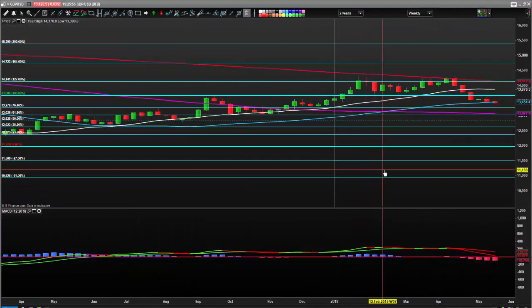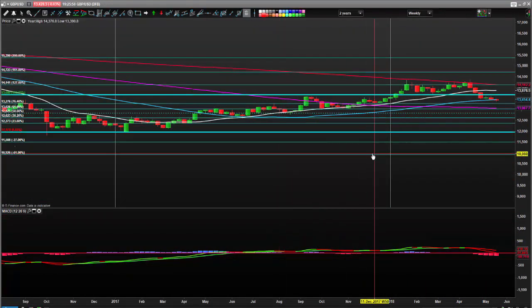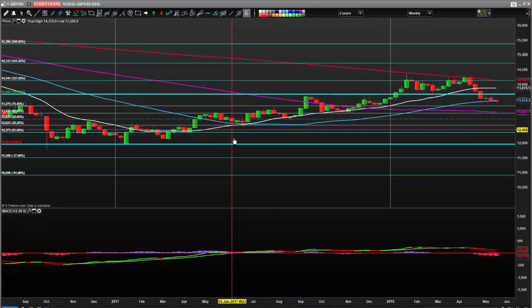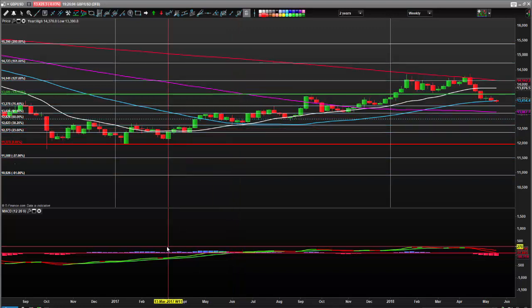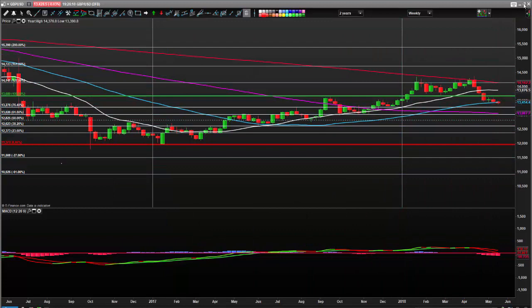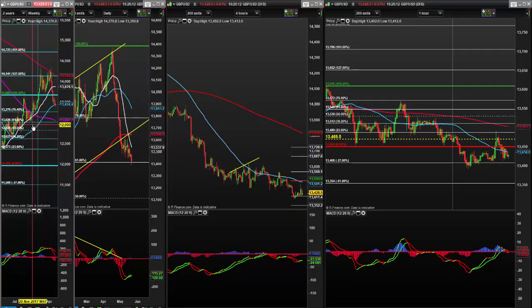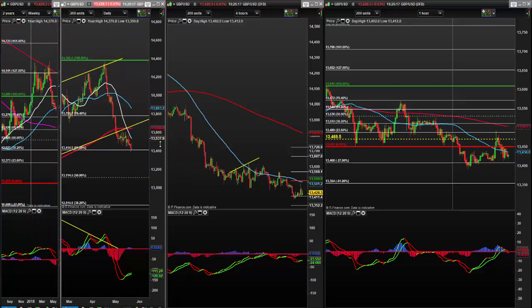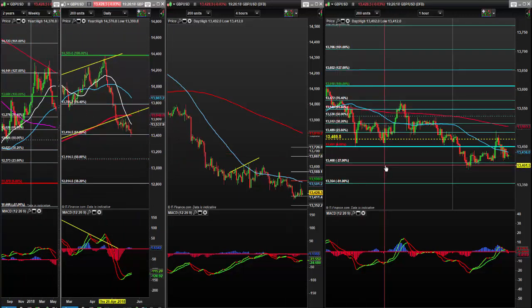The weekly has come back to the 50-day average for the first time since November last year. A close above that 50-day average could trigger the bulls — could get the bulls working on that one. But at the moment the dollar is dominant and there is no reversal.